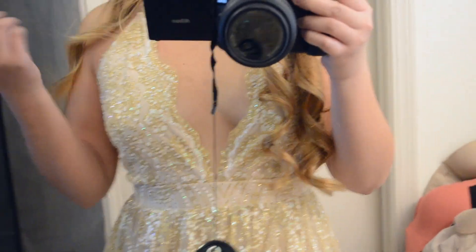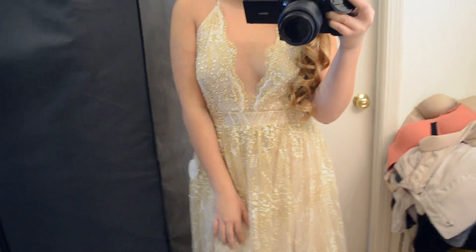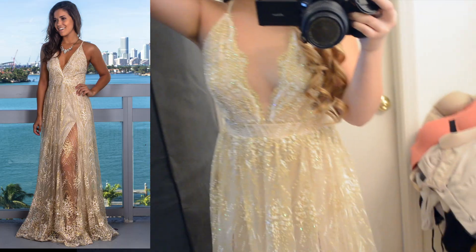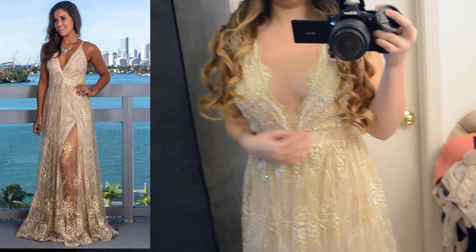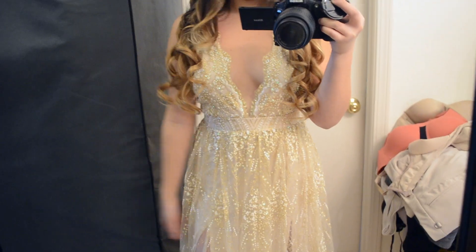It feels really nice. Oh my gosh, it's so pretty. I kind of like this color on me too. Let's go open the lashes.